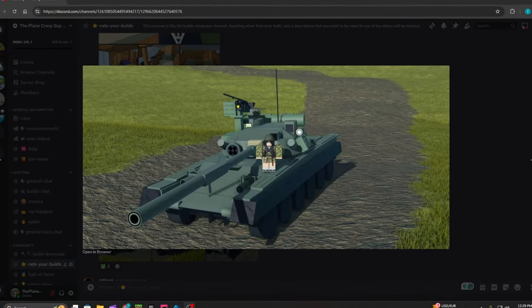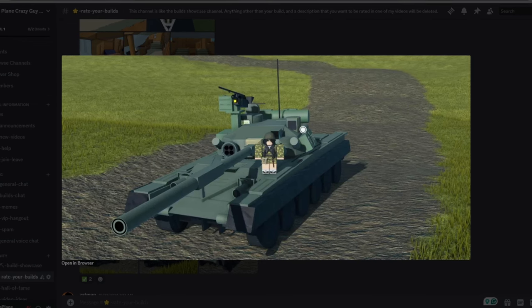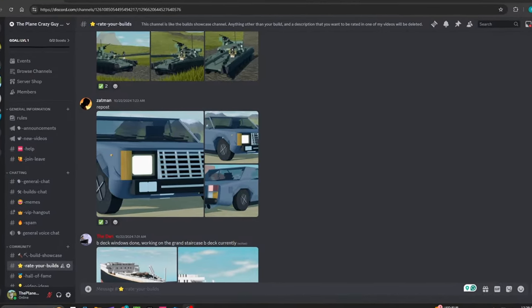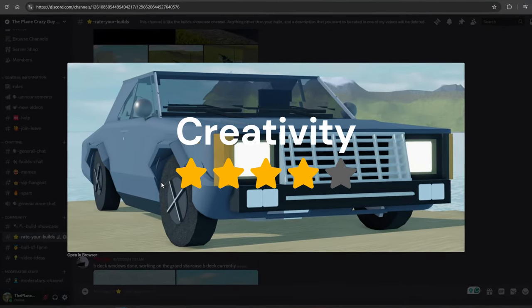For overall aesthetic, this build looks very well. Everything's tied together and it's fairly detailed, so I'm going to give this a four out of five. Next up is a Russian car from Zatman. For creativity, I'm going to give this a four out of five.